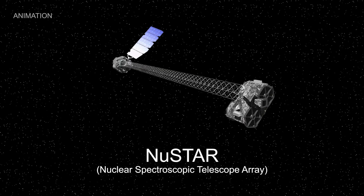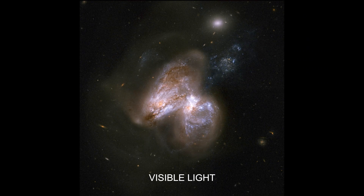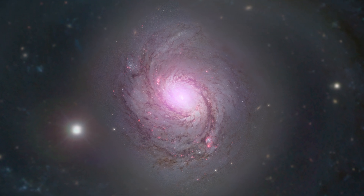That's where NuSTAR comes in. The space telescope has powerful X-ray vision that can see certain objects or features of the universe that are invisible to the human eye. The high-energy X-rays can also penetrate thick gas and dust. Recently, we combined 10 years of NuSTAR data with measurements from other missions to sample the sky at X-ray wavelengths.